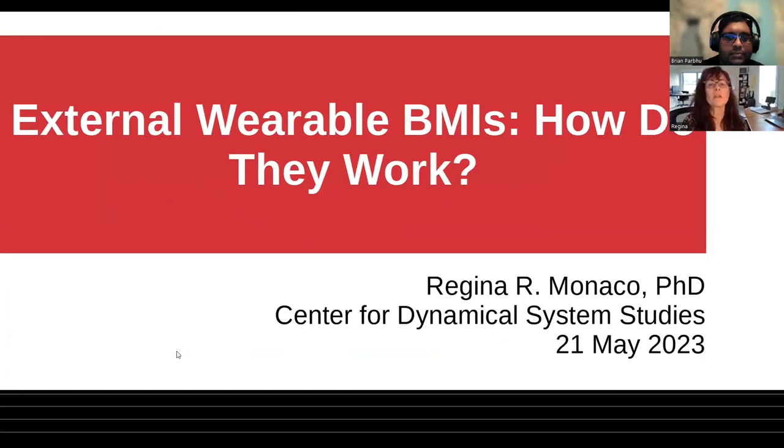Tonight I want to say a little bit about external wearable BMIs and how they work. This is going to be more of a discussion — let's have a little repartee, but let me give some background first.